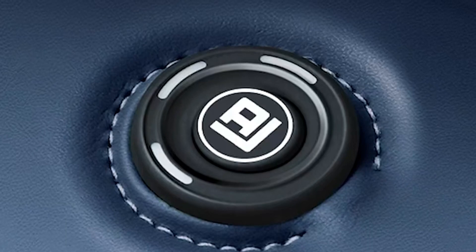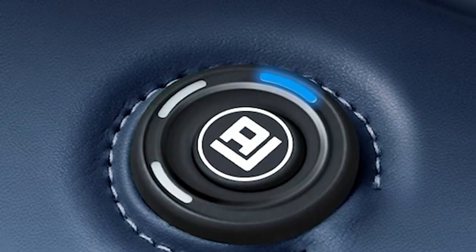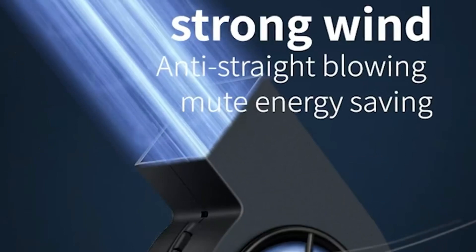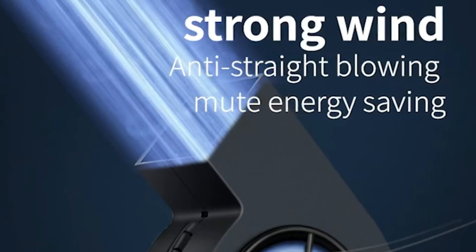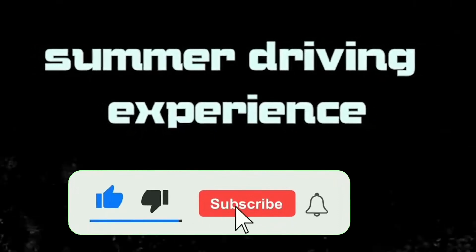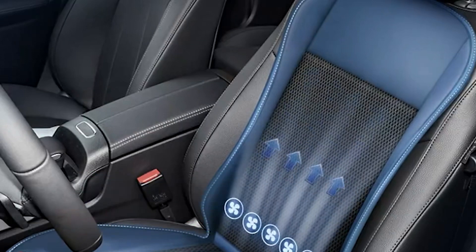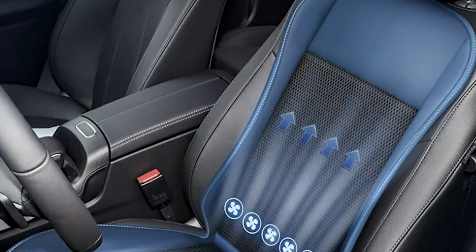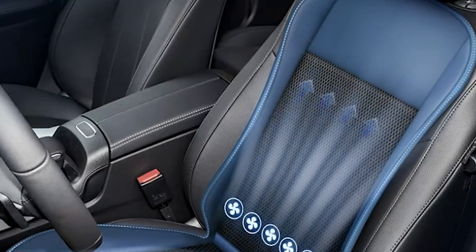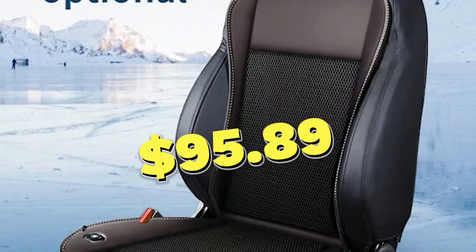The seat cooling cushion uses advanced cooling technology to provide instant relief and keep you cool even on the hottest summer days. The high quality breathable fabric combined with a built-in cooling mechanism creates a refreshing and comfortable seating experience. Say goodbye to sweaty backs and sticky seats. The cooling cushion is available for only $95.89.